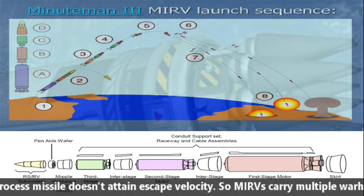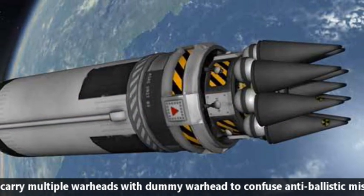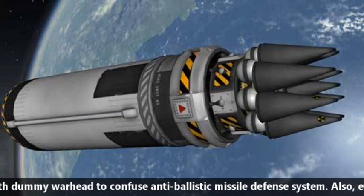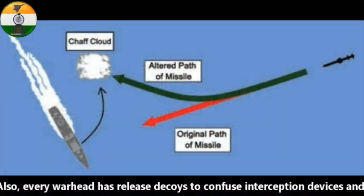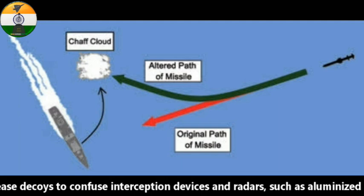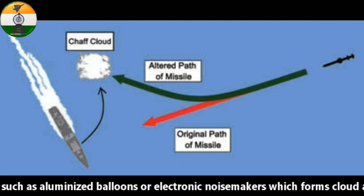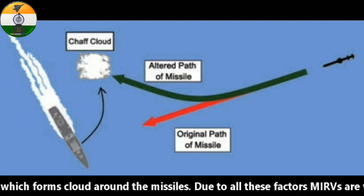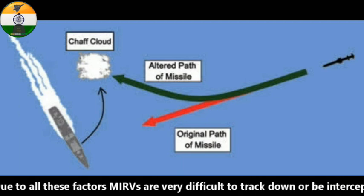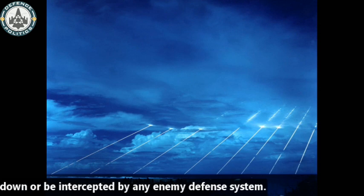In the whole process, the missile does not attain escape velocity. MIRVs carry multiple warheads along with dummy warheads to confuse anti-ballistic missile defense systems. Also, every warhead releases decoys to confuse interception devices and radars, such as aluminized balloons or electronic noisemakers, which form a cloud around the missile. Due to all these factors, MIRVs are very difficult to track down or intercept by any enemy defense system.